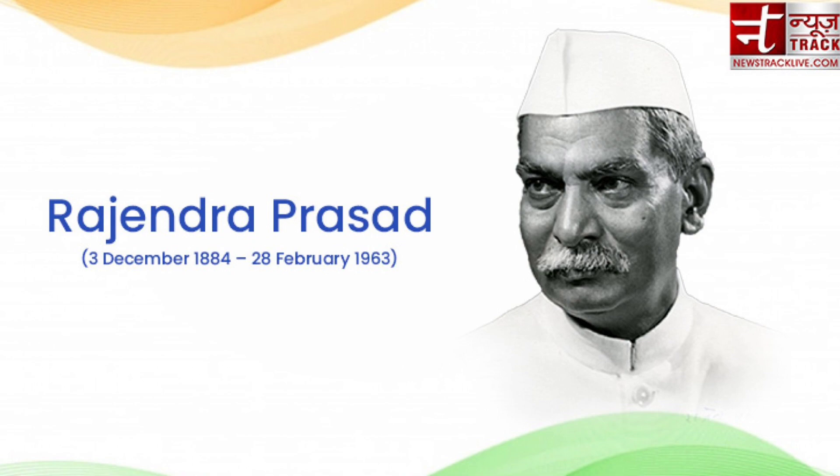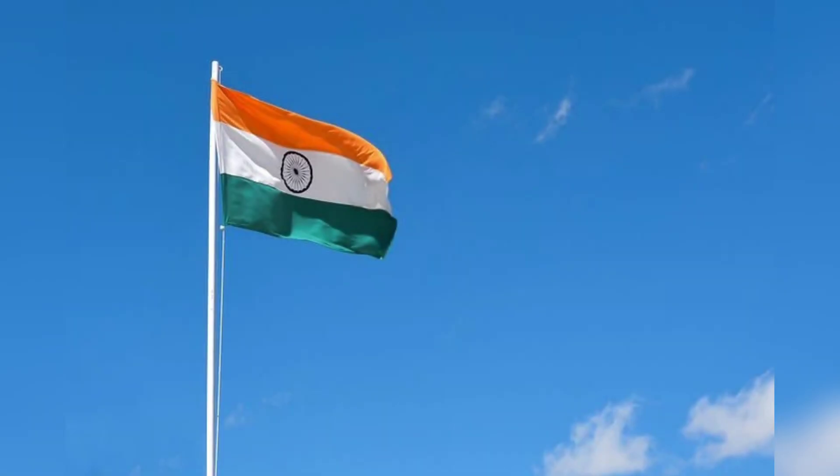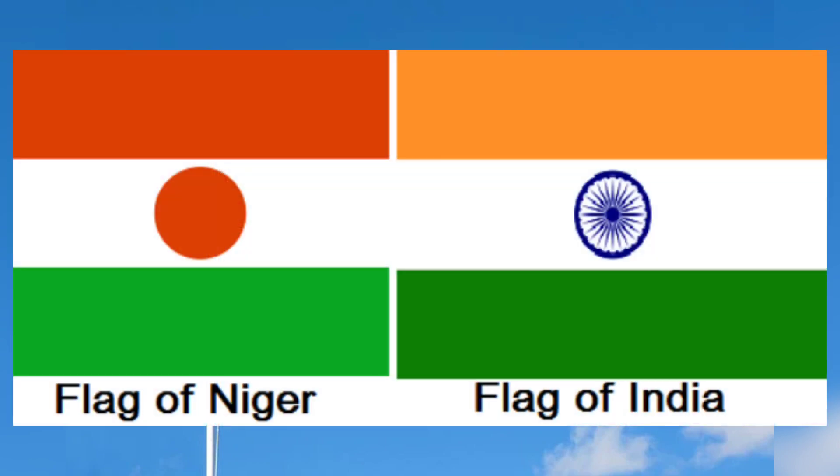Although the Indian national flag is similar to the flags of many countries, it closely resembles the flag of Niger, which is also a tricolor comprising saffron, white, and green. The only difference is that Niger's flag has a separate dot in the center where the Ashoka Chakra is in the Indian flag.